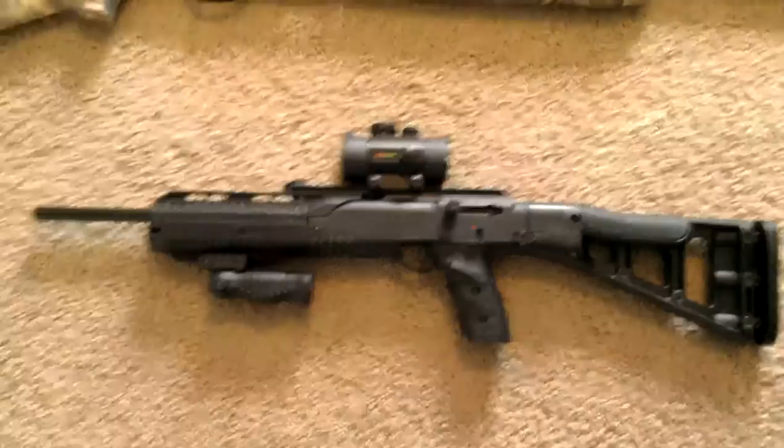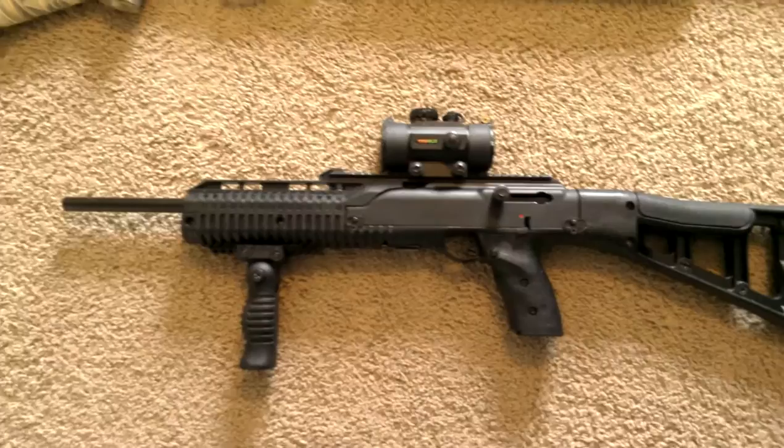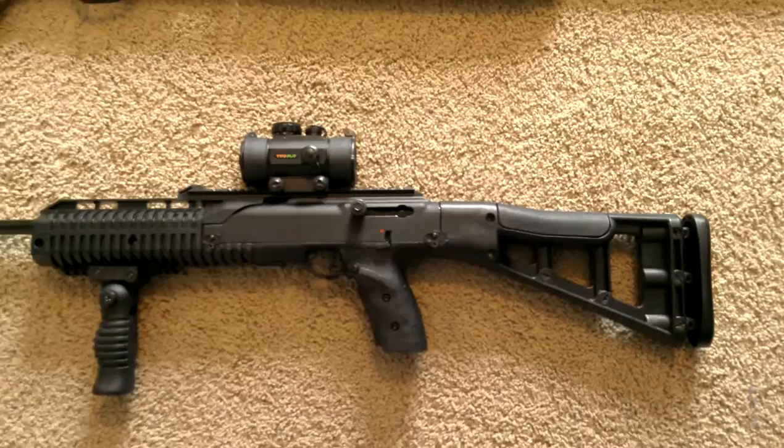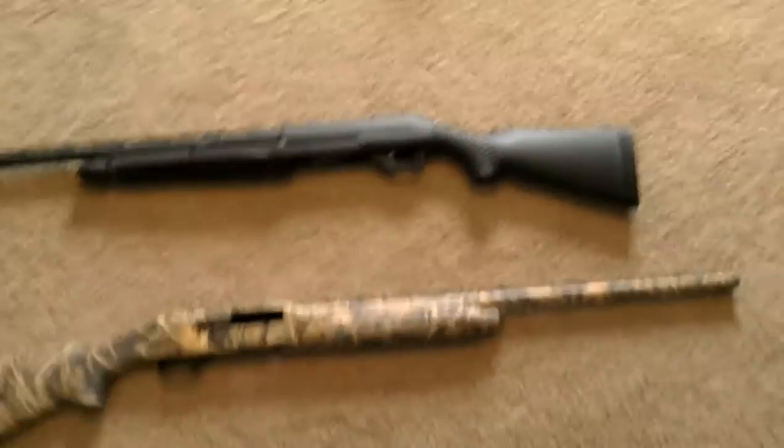Some people really hate this company, but this is my Hi-Point carbine, the 995 TS — it's a 9mm carbine rifle. I put a little red dot and a foregrip on it. It looks cool, it's fun to shoot, and ammo is cheap. This gun is only $250 USD. A lot of people say Hi-Point has reliability issues, but for the price you can't beat it. I've probably put a couple thousand rounds through it with no problems, so big ups to Hi-Point.